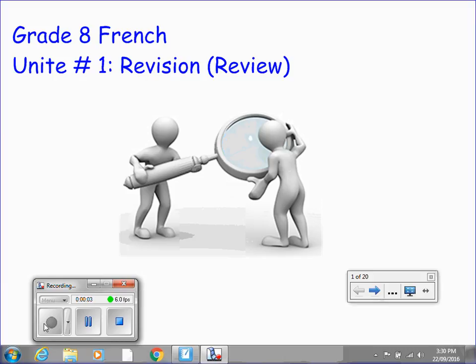Hello, and welcome back to Grade 8 French, Unité 1, Révision, or Review. This is a nice sort of heads up for what we'll be doing in tomorrow's class. We'll go through a pretty standard smart board lesson that is very similar in format to the content of the video which you are watching right now.